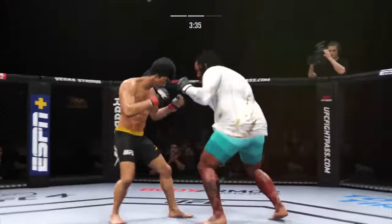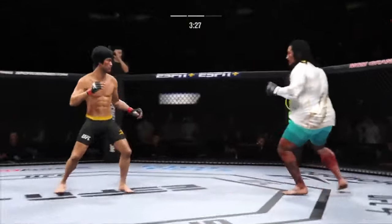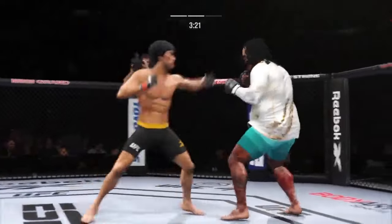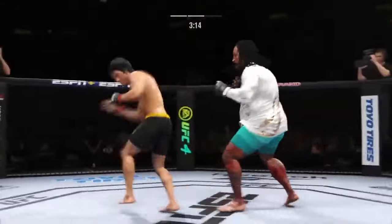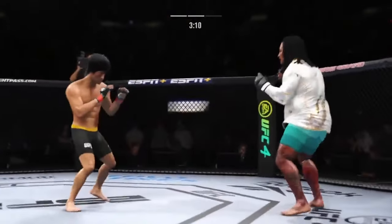He caught the kick. Continues to mix it up — going to the head, mixing in some body shots. Big punch lands. It's not over — keep moving. Powerful leg kick lands. He's really starting to put together some significant body shots here, and these are going to take their toll as this fight goes on.